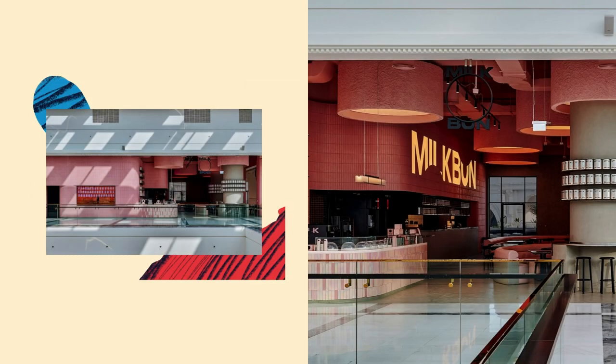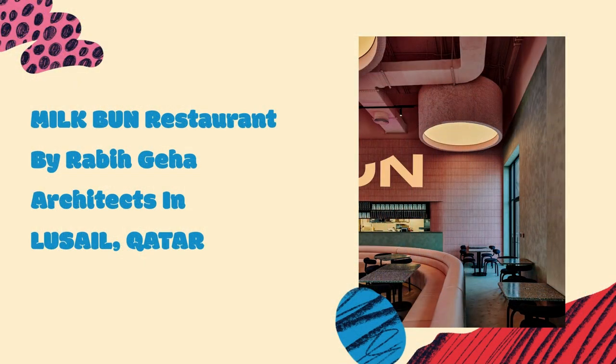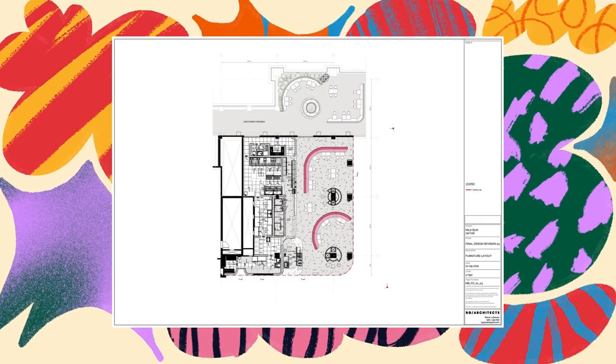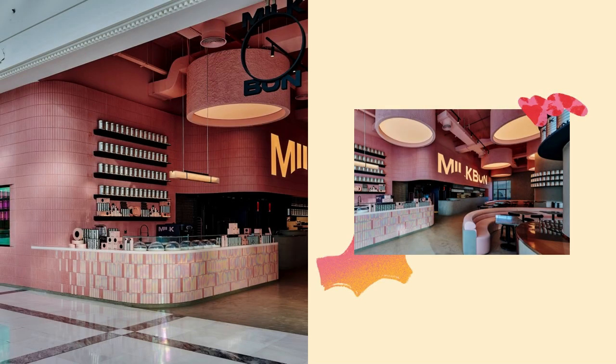Inside, Rabi Geha Architects accentuated the height of the ceiling by fragmenting the wall finish into two skins: a smooth concrete upper shell and a tiled, curved cementitious lower shell. Two concrete pillars were drawn to display the Milk Bun totem tins and create a meandering path within the restaurant or out onto the terrace. A series of bespoke drum-shaped lights mounted to the ceiling mirror the pillars on the ground.